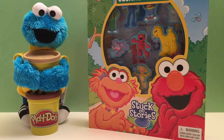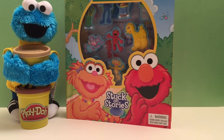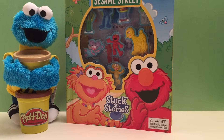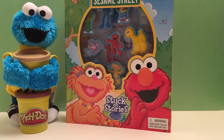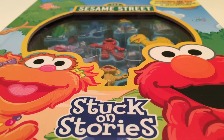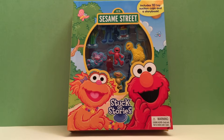It's Sesame Street! Sesame Street: Stuck on Stories! It's an activity book! It comes with 10 toy suction cups and a story book! Let's open up our Sesame Street activity book! Look at all the characters! Let's take out our characters!